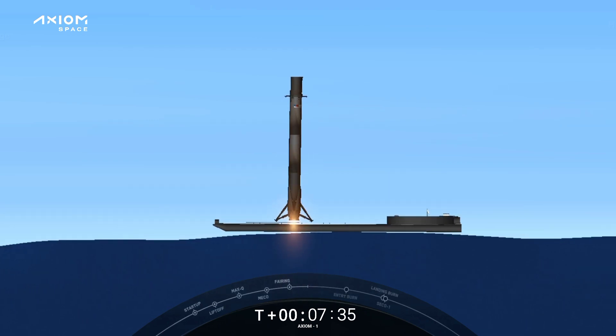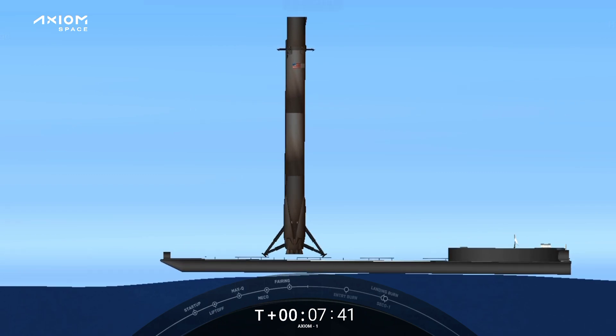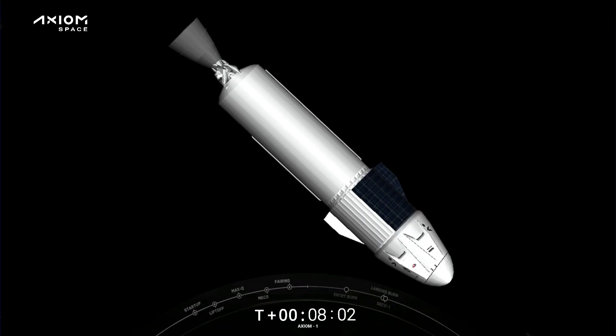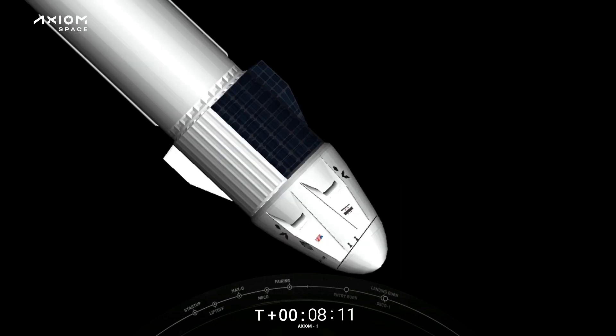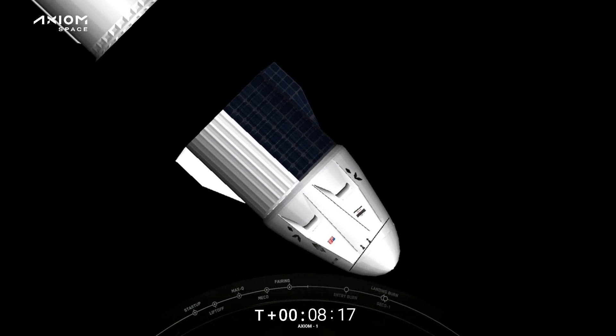Stage one landing leg deployed. SpaceX Dragon launch escape system disarmed. This Falcon 9 has landed for the fifth time. Landing confirmed. Confirmed landing of the first stage booster. Almost simultaneously, great news for the second stage — nominal orbit insertion for Crew Dragon Endeavor. The view you're currently looking at is inside the Dragon trunk, which has just separated from the second stage. Dragon separation confirmed.